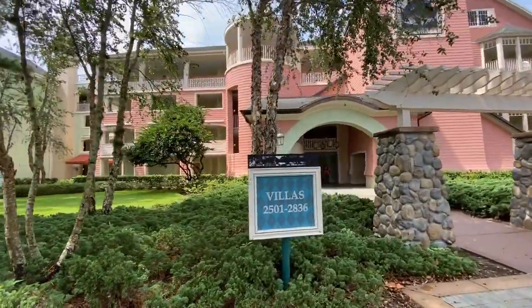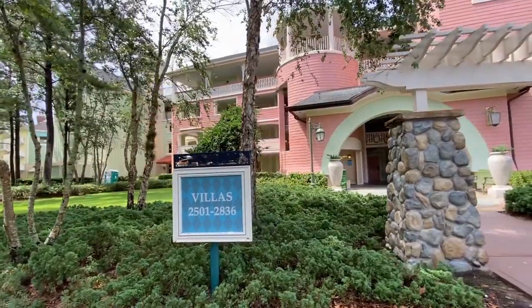Now here's a twist - when we originally booked and switched to Saratoga, we asked for a refurbed room. We were sitting here and the phone rang - they're going to switch us over to the Congress Park area into a new refurb room. So this is going to be a double Saratoga Springs one-bedroom villa room tour, with a refurb and an original room. Let's head over now - we're looking for 2507.